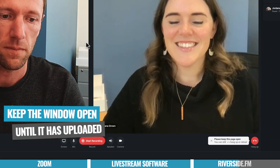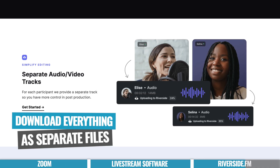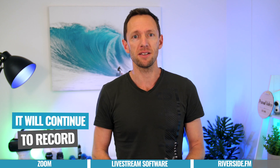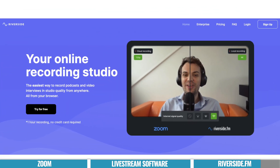Once you stop the recording, you'll get a notification telling you to wait and not close the window until the upload has finished — the same message is shown to your guest. You'll also have the ability to download the high quality video file and audio file for yourself and your guests, all as separate files. Even if a guest totally drops their internet connection, it's still recording on their end as long as they don't close the browser window — once their internet comes back, it'll just pick back up. The files are automatically synchronized, so when you drop them into your editing software you don't need to line anything up; they're perfect for a multi-camera edit.